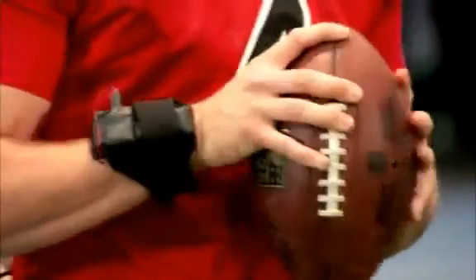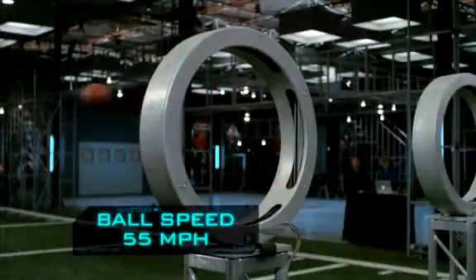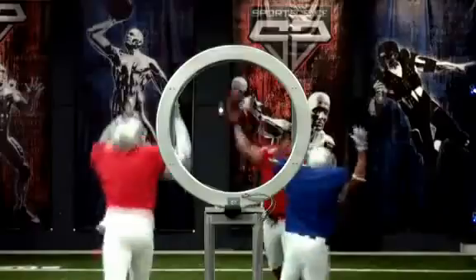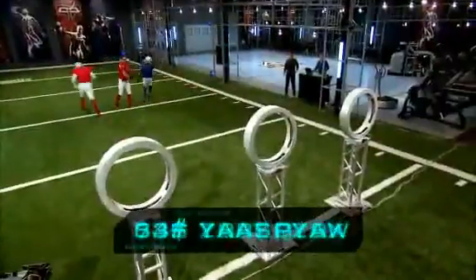Our sensors measure an average angular velocity of over 1800 degrees per second, resulting in a ball speed of 55 miles an hour. After 20 throws, Jevin's average time from green light to the ball breaking the plane of the target is 1.6 seconds with 85% accuracy.